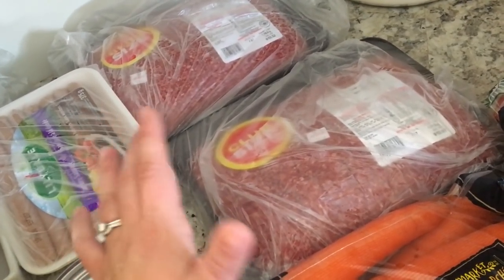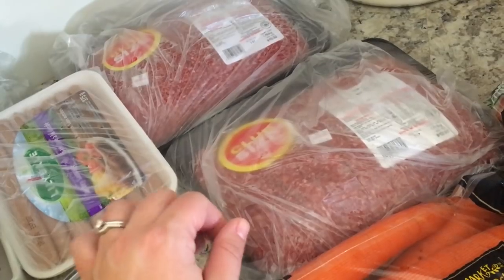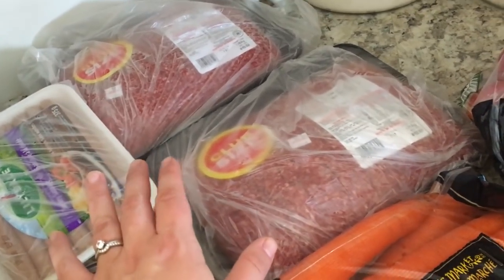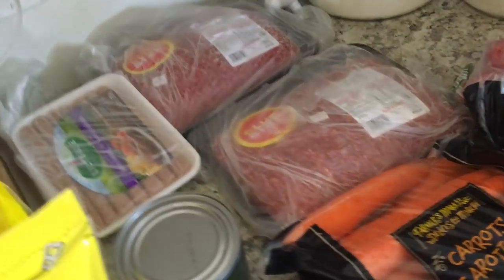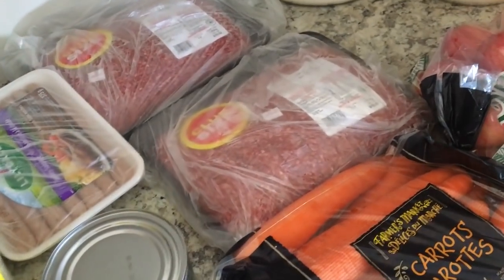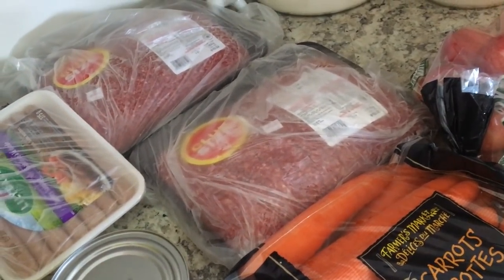These were between $9 and $10 off, so I ended up getting two packs because basically I'm getting two for the price of one. I'm planning to do some freezer cooking and I'm going to do a lot of meatballs with this, because meatballs are a protein my whole family loves, they're easy, and I can cook them from frozen.